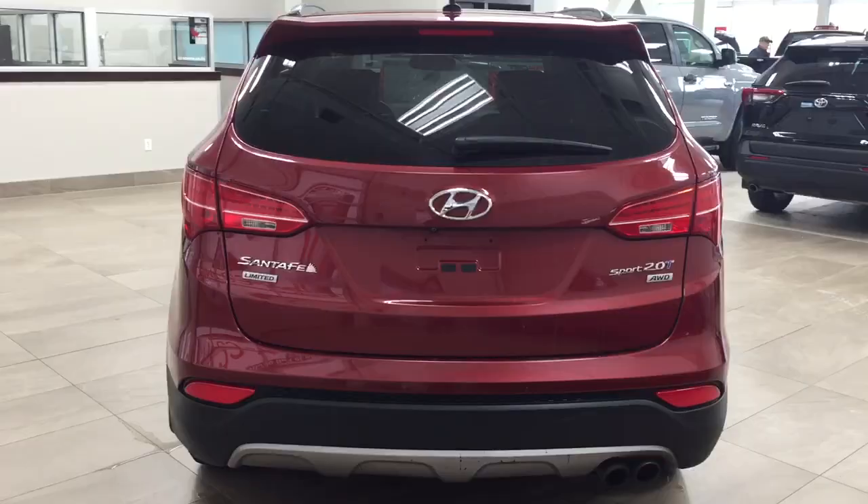At the top you have your auto dimming rear view mirror with integrated garage door opener and digital compass. You'll also find the open and close as well as tilt up and down feature for your power moonroof, along with your sunglass case holder.